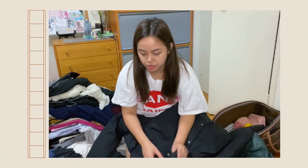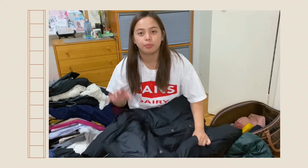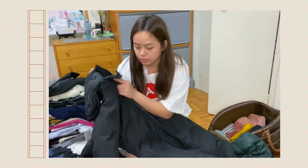I also have other jackets. This one I used when winter was only just approaching — when it was only slightly cold. And this one is from The North Face.